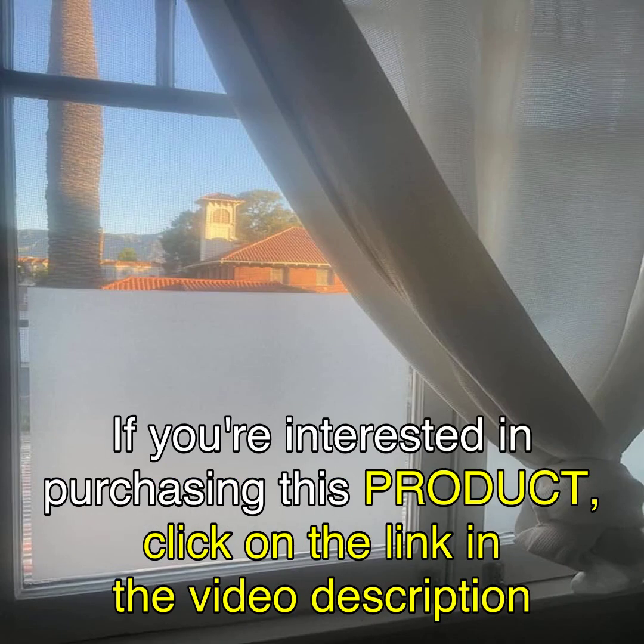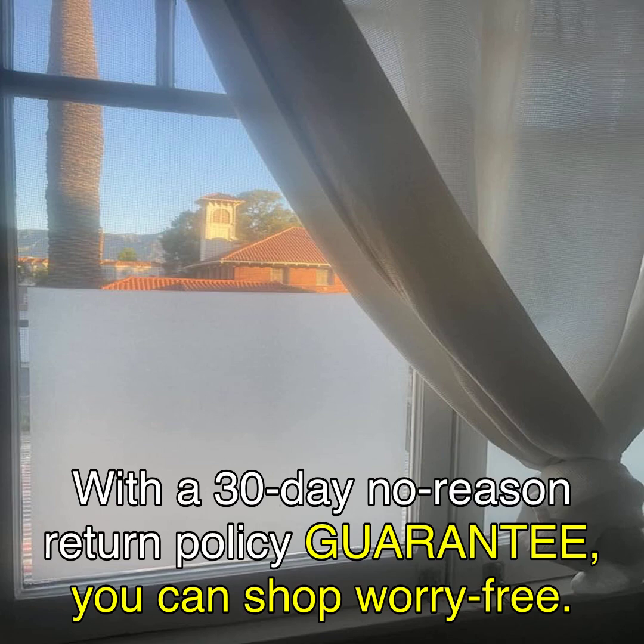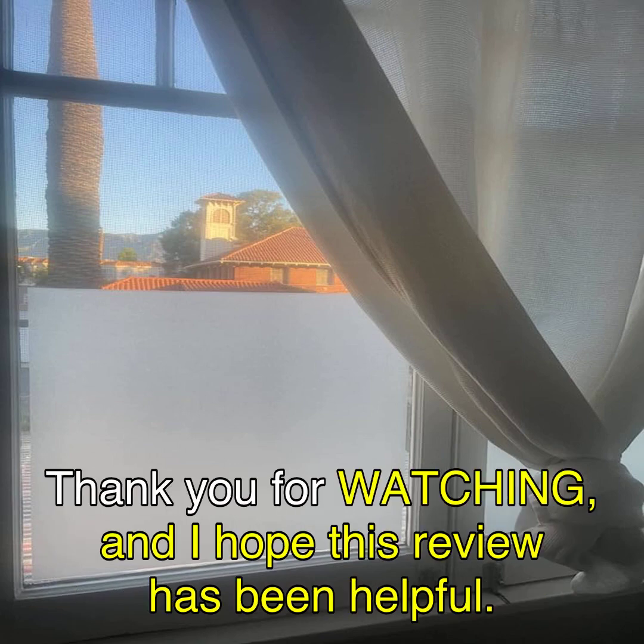If you're interested in purchasing this product, click on the link in the video description to go to the Amazon page. With a 30-day no-reason return policy guarantee, you can shop worry-free. Thank you for watching, and I hope this review has been helpful.